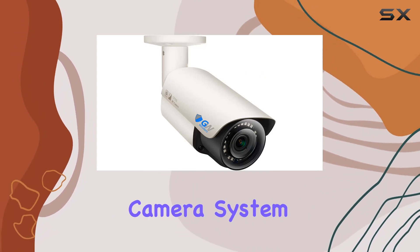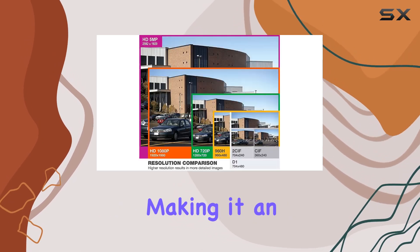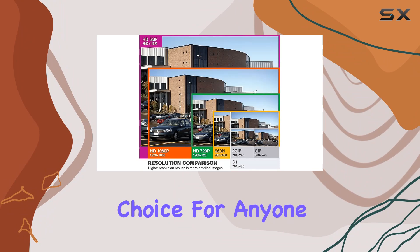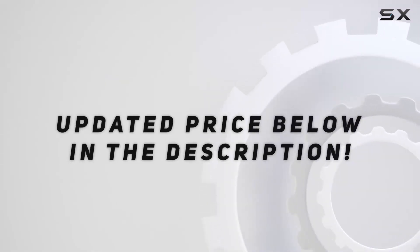This security camera system combines robust hardware, intelligent software, and ease of use, making it an outstanding choice for anyone seeking top-notch surveillance solutions. Check out the video description for an updated price.